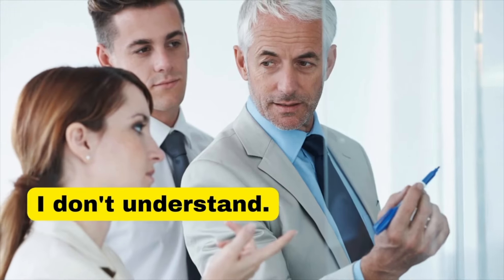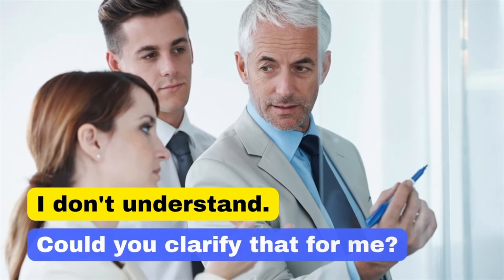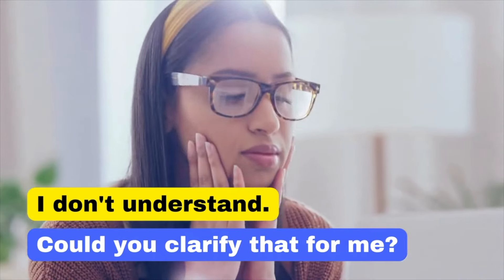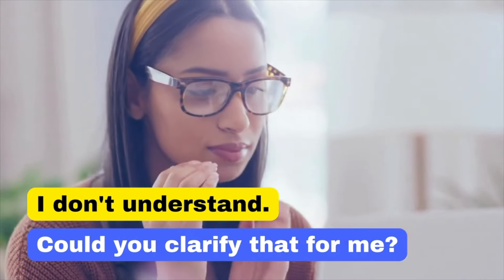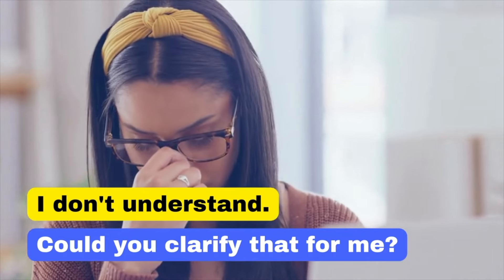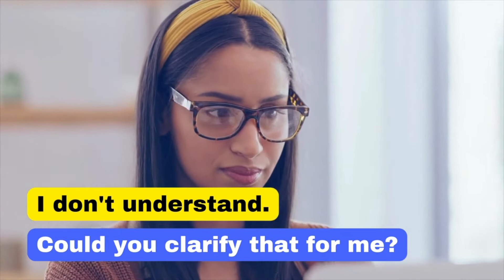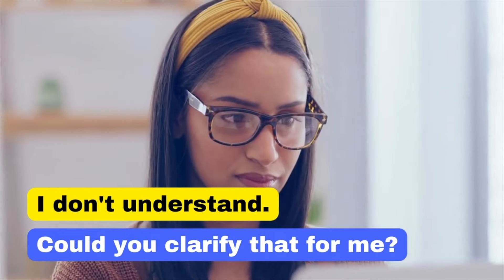Saying 'I don't understand' can feel abrupt. It's much better to say: 'Could you clarify that for me?' Asking for clarification is more polite and shows that you are actively seeking to comprehend the information. Could you clarify that for me?